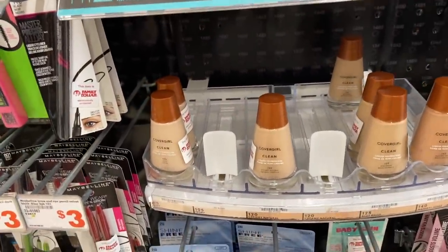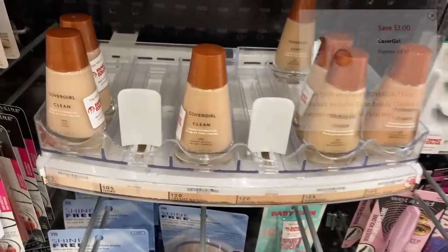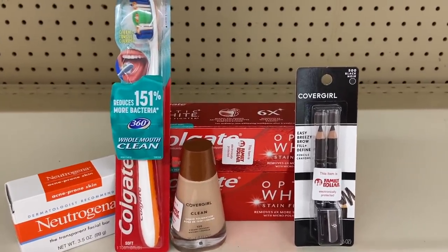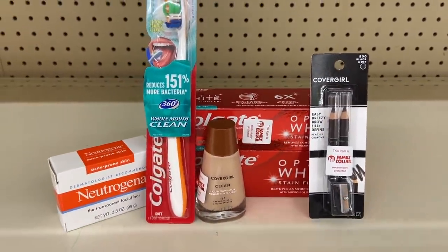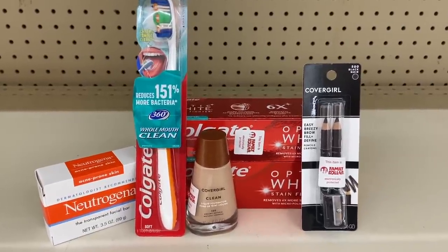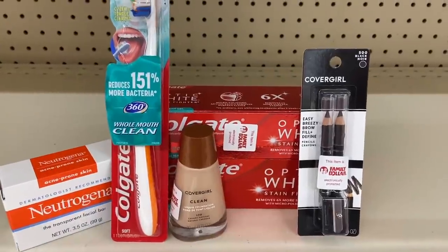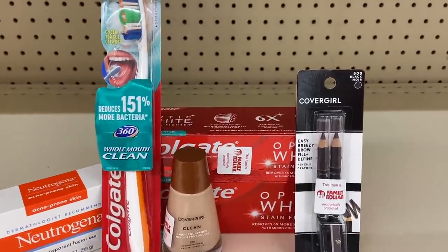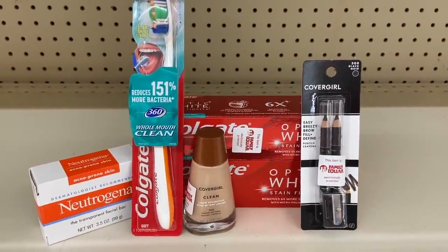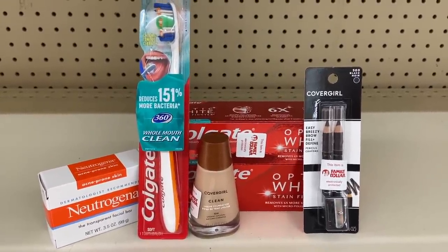Last, grab a CoverGirl foundation for $6 with a $3 off one Smart Coupon, making it $3. With all these products the subtotal comes to $26. After all Smart Coupons it drops to $9, and with the 5 off 25 it's just $4 for everything. For makeup and personal care items, that's not a bad deal at all. That's everything at Family Dollar — now we're heading to Dollar General.